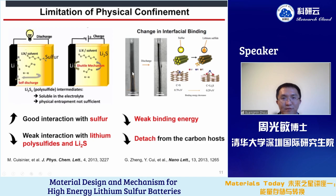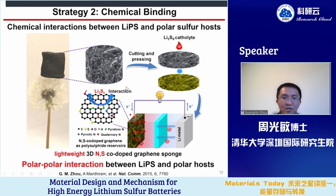However, sulfur and carbon materials are both non-polar, so their bonding is strong. But during charging and discharging, sulfur species become lithium polysulfides or lithium sulfides, which are polar materials. Therefore, they tend to detach from the carbon materials, causing capacity decay. To address this, we introduce polar functional groups to increase the interaction between carbon materials and lithium polysulfides.